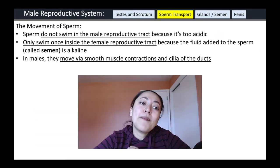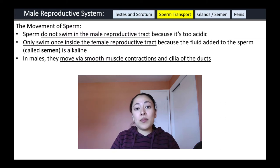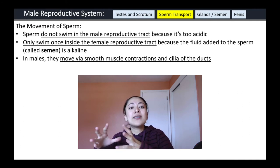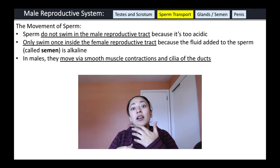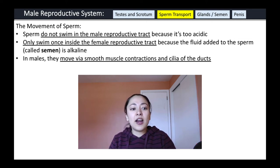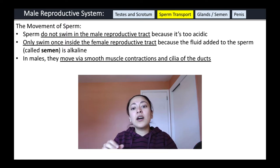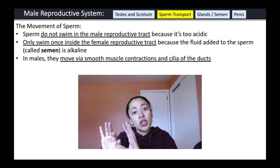A common misconception is that sperm swim through the male reproductive system. However, sperm do not swim in the male reproductive tract because it's too acidic. Only once inside the female reproductive tract and mixed with semen are they capable of swimming, because semen creates an alkaline or basic environment. In males, sperm move through the ducts via smooth muscle contractions and cilia that push the sperm along.